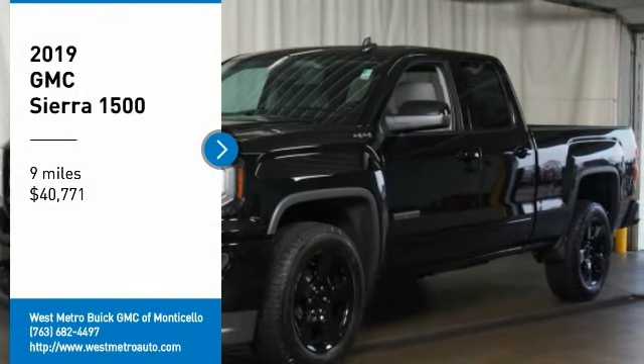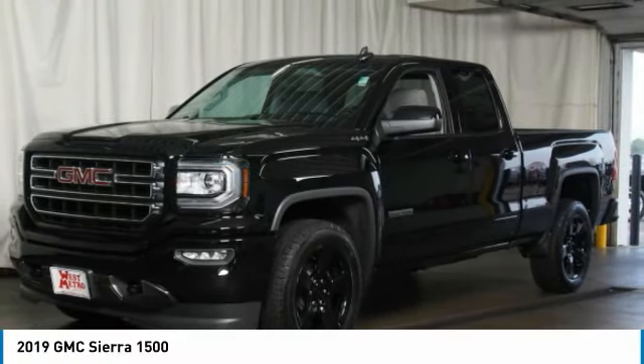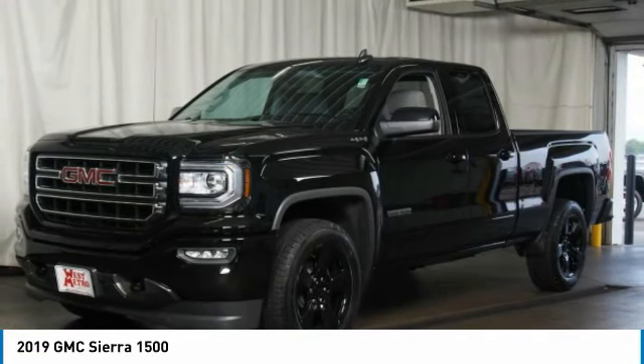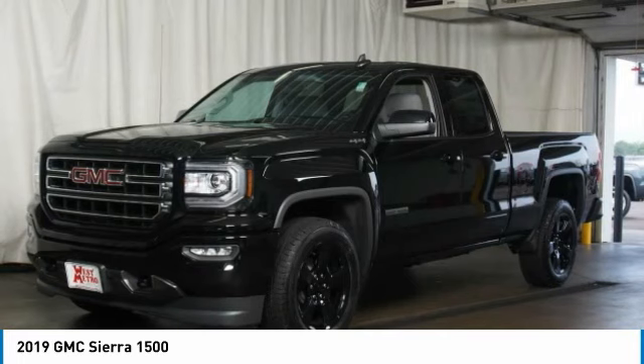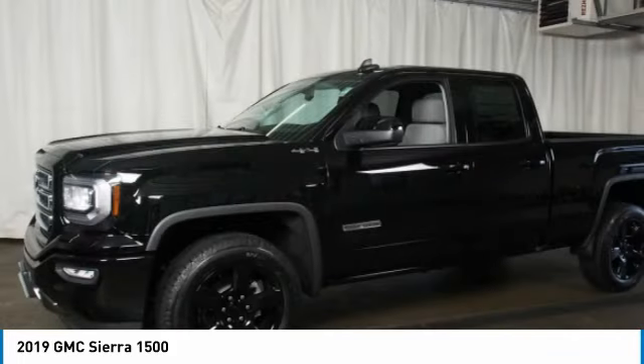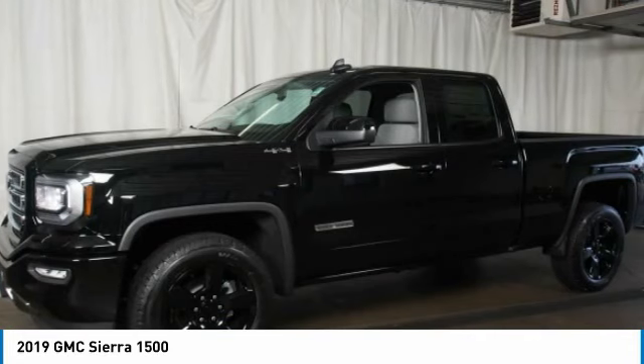Take a ride in the 2019 GMC Sierra 1500. The Sierra 1500 offers a five-star frontal and side crash test rating and a combination of mechanics and aerodynamics that give it better conventional V8 fuel economy than any competitor.